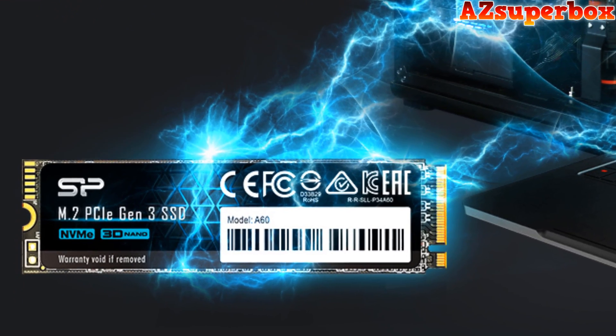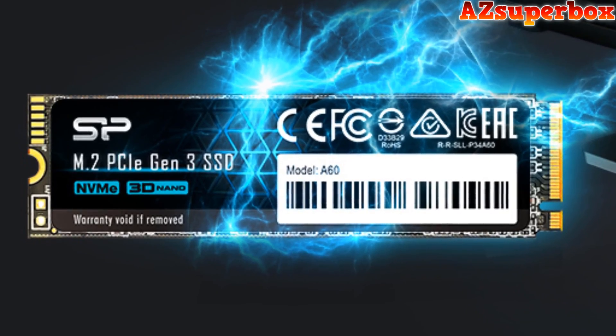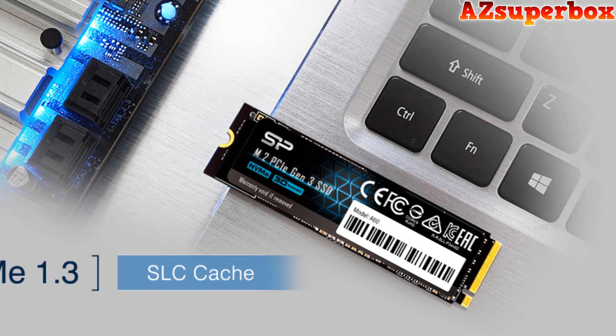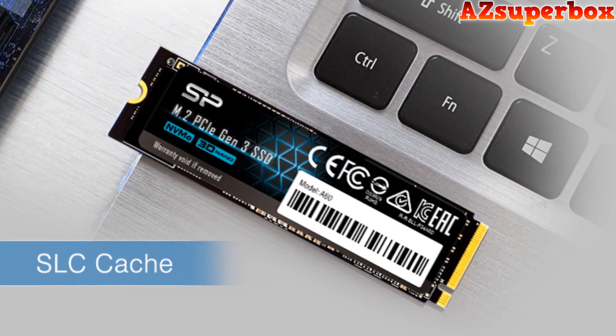The free SP Toolbox software lets users monitor SSD health, run performance tests, and obtain detailed information. With a 5-year warranty, the P34A60 delivers a balance of speed, reliability, and convenience for users looking to enhance their system's storage capabilities.